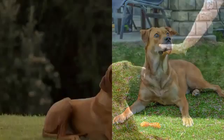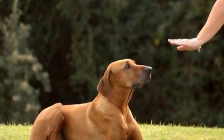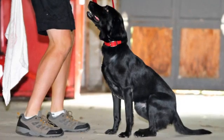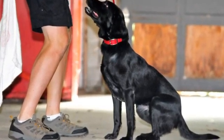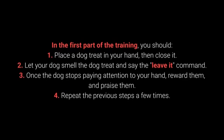Number 8: Leave It. The leave it command is a bit more challenging — there are 3 parts to it. Still, with the right approach, you shouldn't have any problems teaching your dog this command. How to teach your dog to leave it? In the first part of training: 1. Place the dog treat in your hand, then close it. 2. Let your dog smell the treat and say the leave it command. 3. Once the dog stops paying attention to your hand, reward and praise them. 4. Repeat the previous steps a few times.